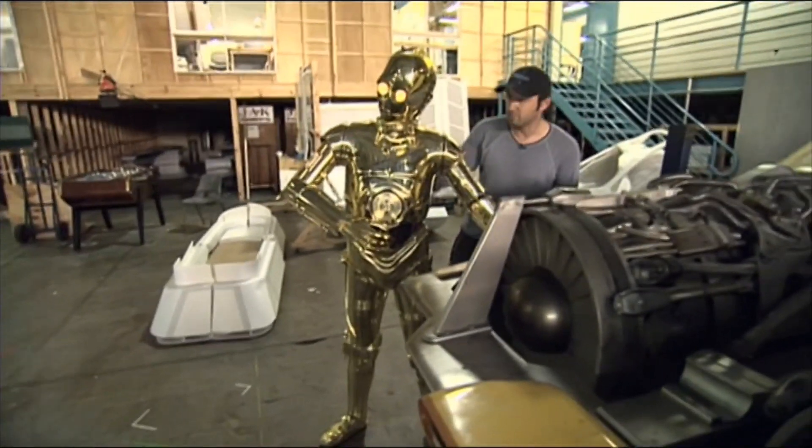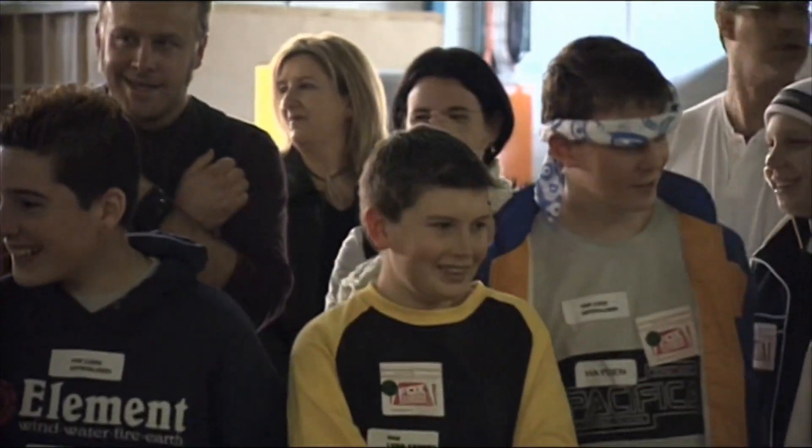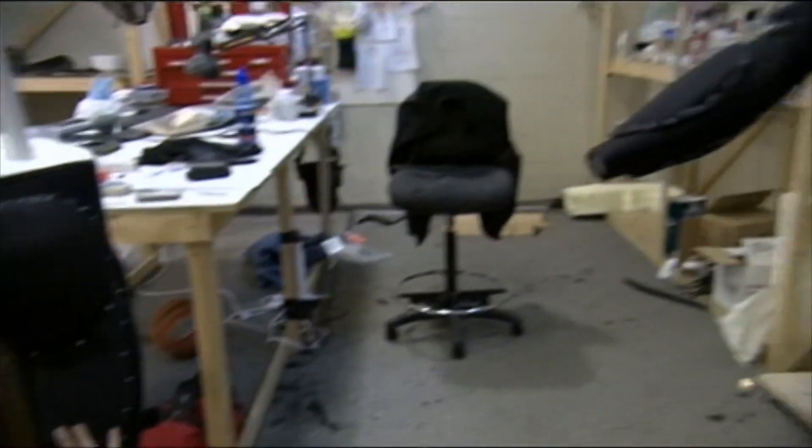The thing that we've really liked about trying to cover every area of creature effects — from prosthetics, animatronics, fabrication, bodysuit, hair, feathers, fur, everything — is that it's really good because then you get to really follow through the whole design process.